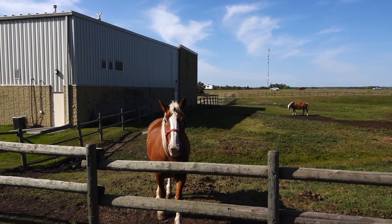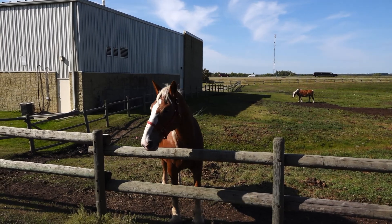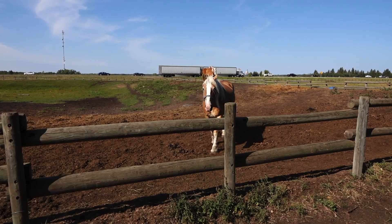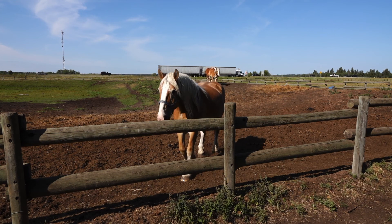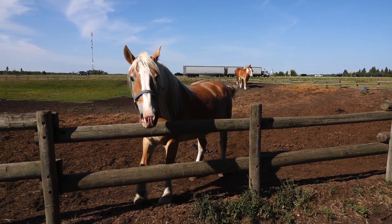The horses have a large field to run and love the company of visitors. They will often come up to the side of the fence for some affection. Be aware that these are large animals and can be unpredictable at times. Having these majestic creatures within the city limits for visitors to enjoy is a treat.